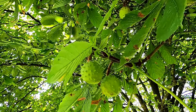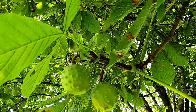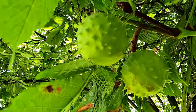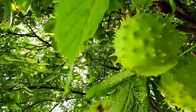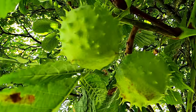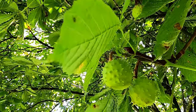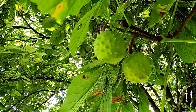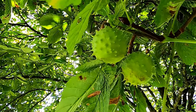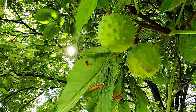Conkers usually start to ripen ready to fall in around about September-October, and they can be around about six centimetres across. They're covered in those spines as you can see there. Inside are the brown shiny dark conkers — anywhere from one big one to three smaller shaped ones inside.